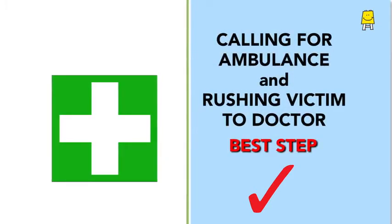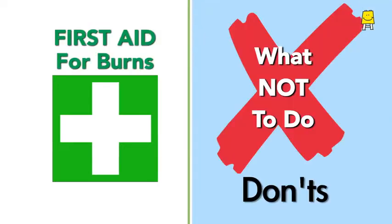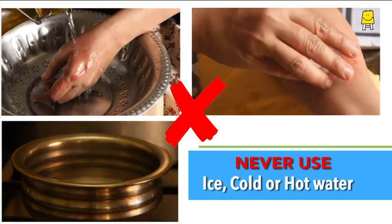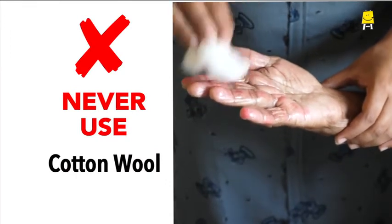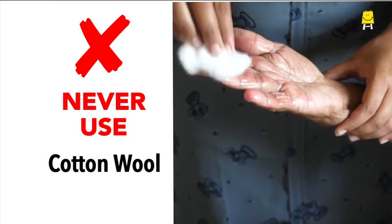Calling for an ambulance and rushing the victim to a doctor is the best step. Now, what not to do in case of a burn: never apply ghee or oil on the burn; never use ice, cold water, or hot water on a burn; never use cotton wool on the burn, as it may leave fibres and add to pain and discomfort.